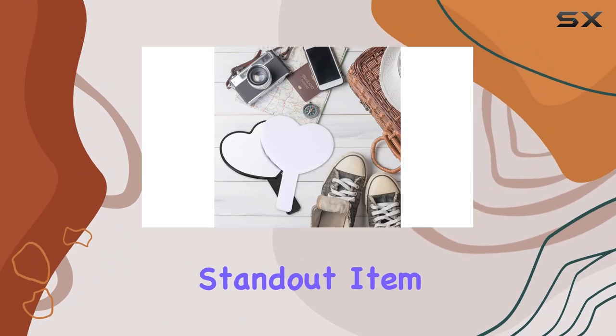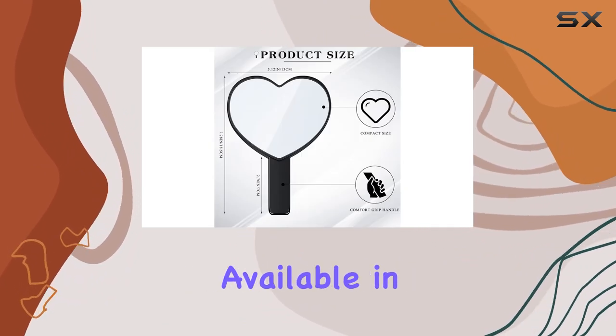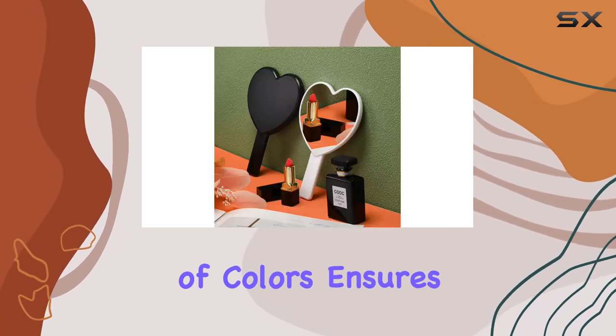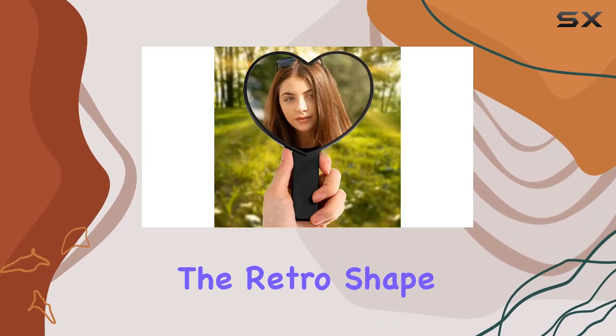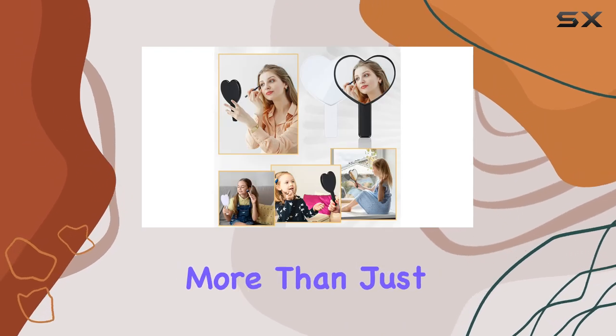Each set includes two heart-shaped handheld mirrors available in classic black and white colors. This choice of colors ensures that they match with virtually any interior design scheme or personal style preference. The retro shape of the mirrors gives them a timeless elegance, making them more than just practical items.